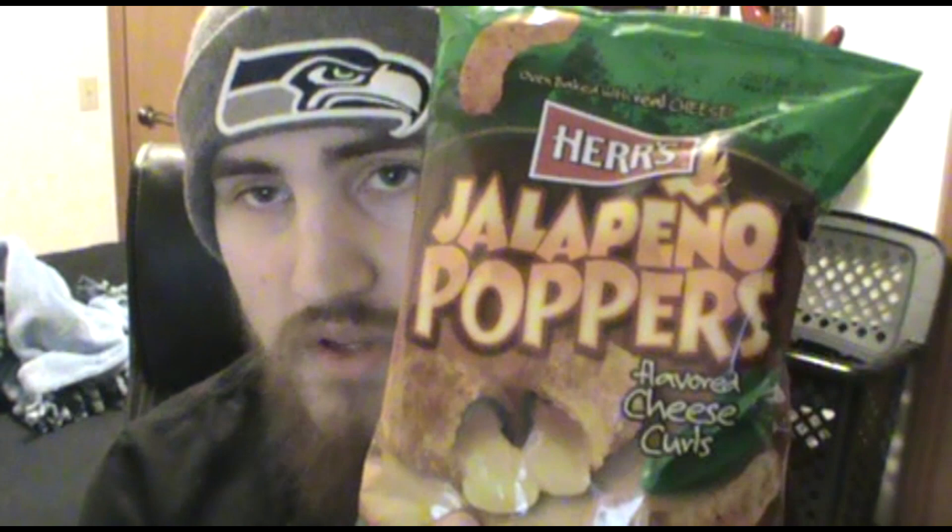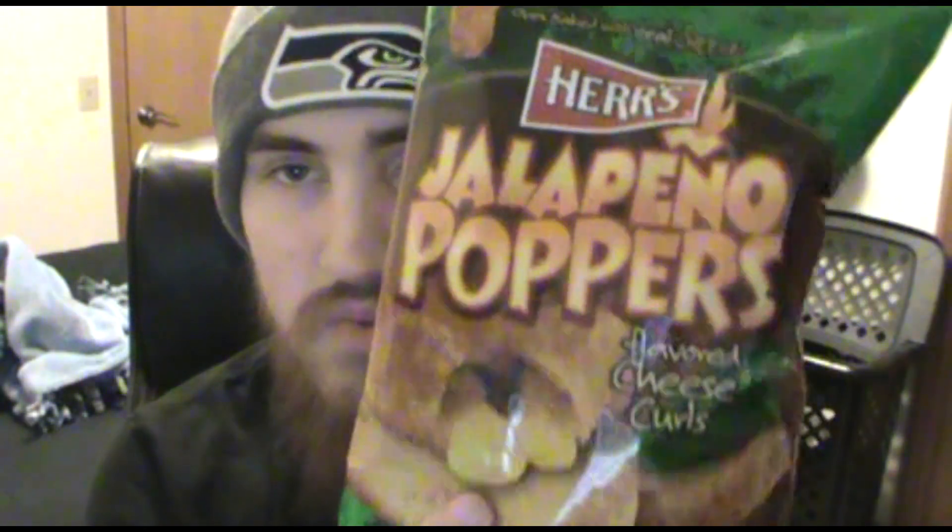They had four different flavors: the jalapeño popper cheese curls, a ranch habanero one, a ghost pepper one, and a Carolina Reaper one. I eventually want to try all of them, but I thought I'd start with the jalapeño ones because habaneros are hotter than jalapeños, ghost pepper is hotter than habanero, and Carolina Reaper is hotter than ghost peppers. So I'm trying them all in order, and this is the first and least hot one.